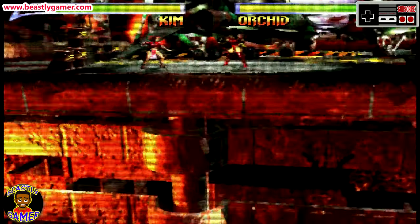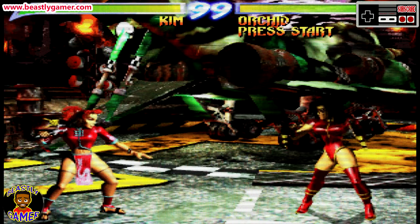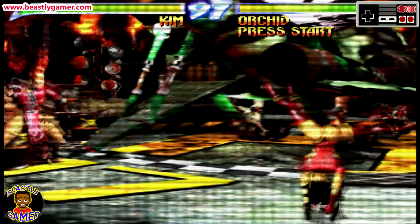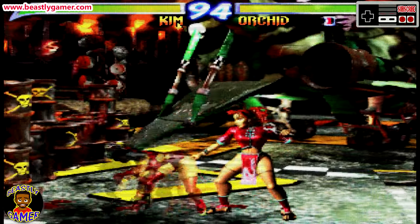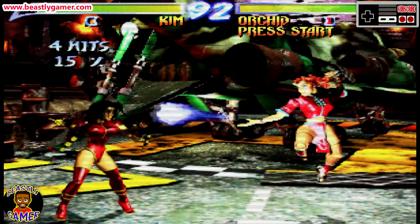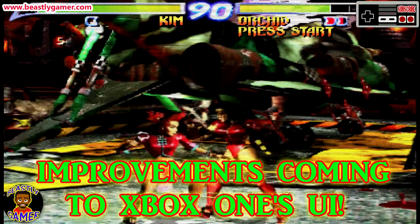For my friends on Xbox: Killer Instinct Season 2 is free with Xbox One Games with Gold this month — it just went live. I just downloaded mine, so download yours. It's an incredible, very fun game, and if you want to challenge the beast, just let me know in the comments below.